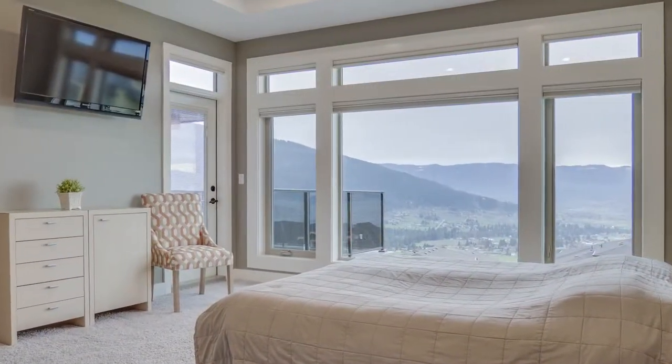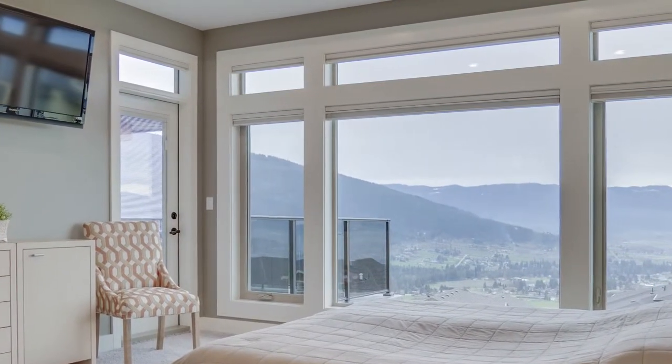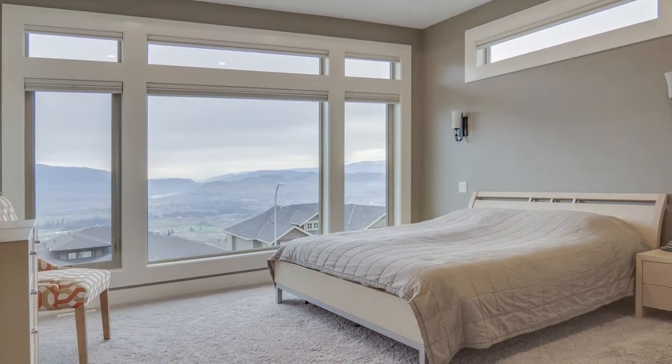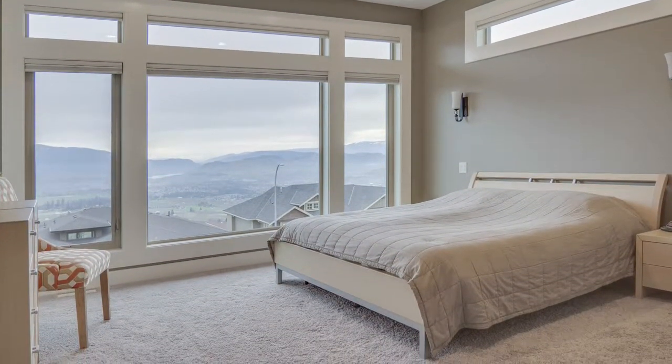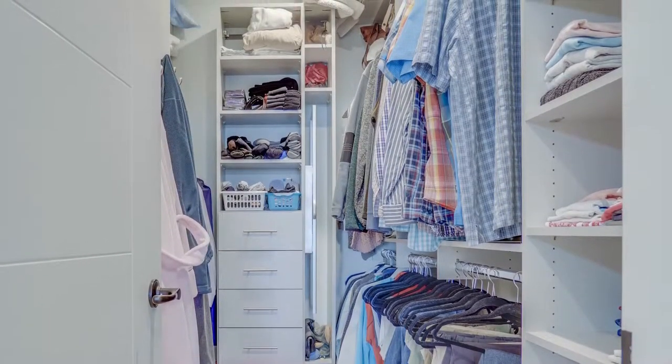The beautiful master bedroom faces south so you can enjoy the view, and it also has access onto the balcony. The master is a spacious retreat with plush carpeting and a walk-in closet equipped with custom built-in shelving.